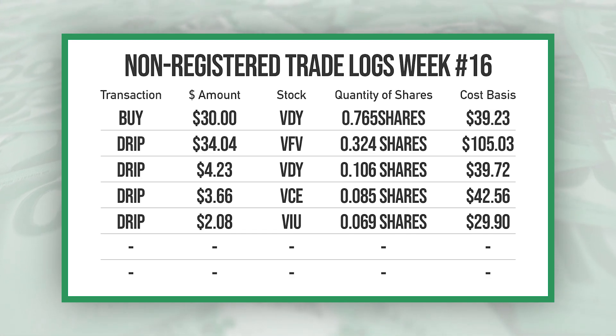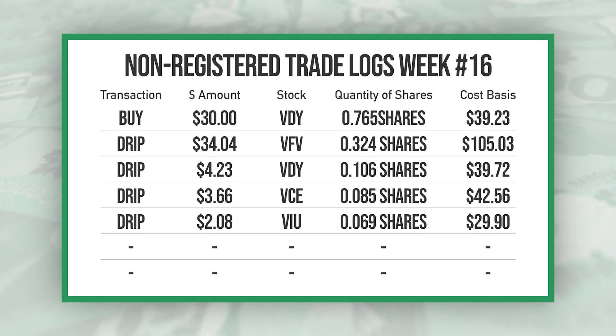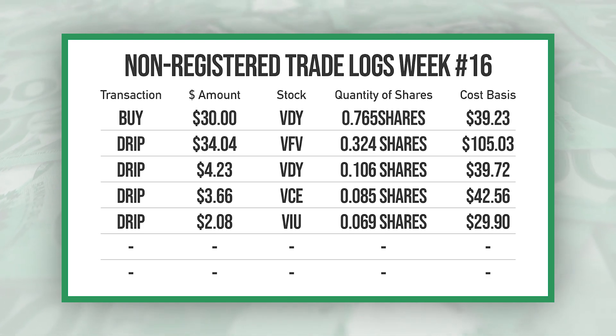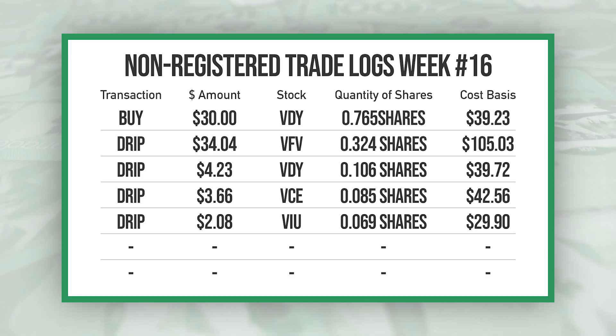I also had a $4.23 dividend from VDY, a $3.66 dividend from VCE, and a $2.08 dividend from VIU, all of which were automatically reinvested.